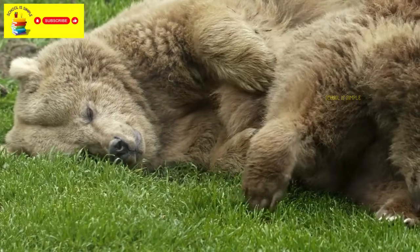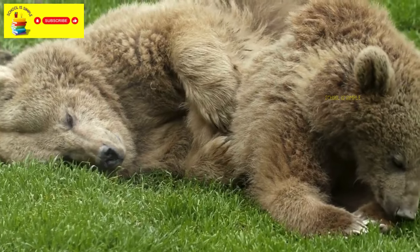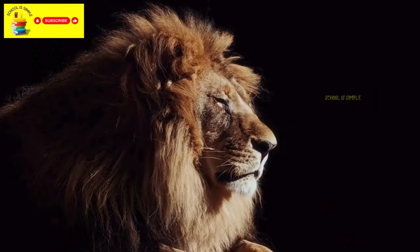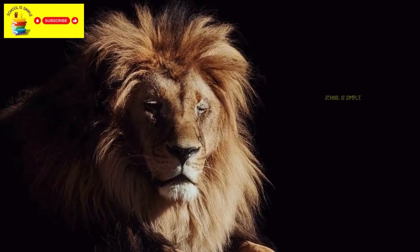Wild animals are animals that live in their natural habitats and are not typically domesticated or kept as pets. Lions are large, powerful big cats that live in the wild, often found in Africa.